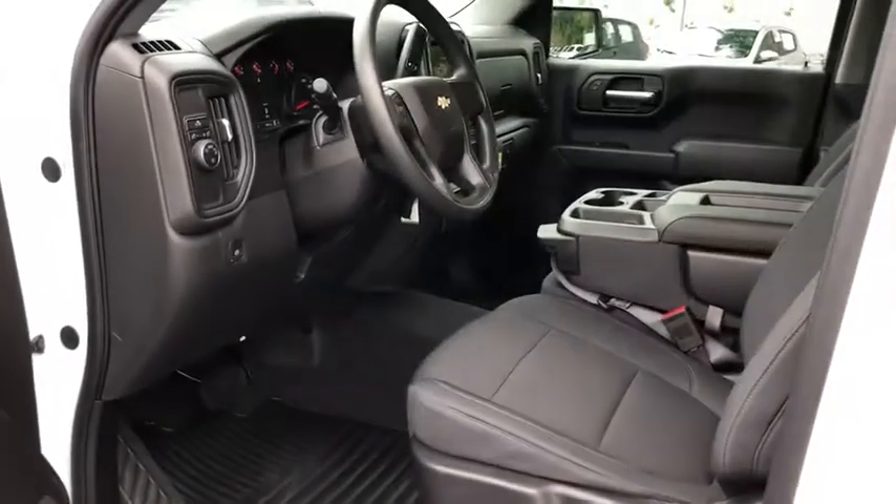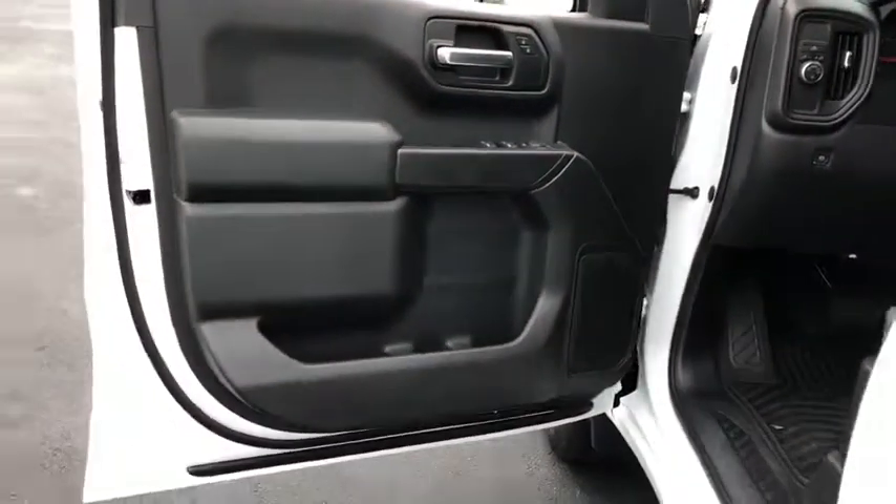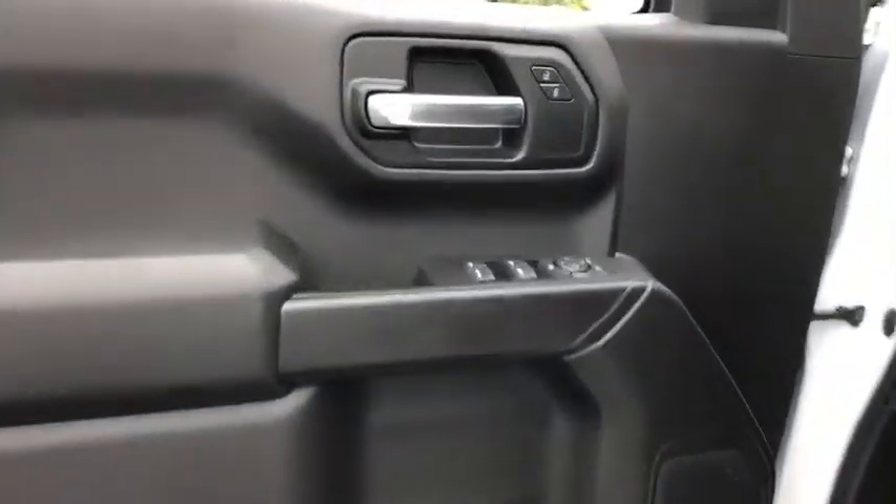Traction control, remote engine start, dual airbags, power steering, alloy wheels, floor mats, four-wheel disc brakes, power door locks, compass, electronic stability control, trip computer.